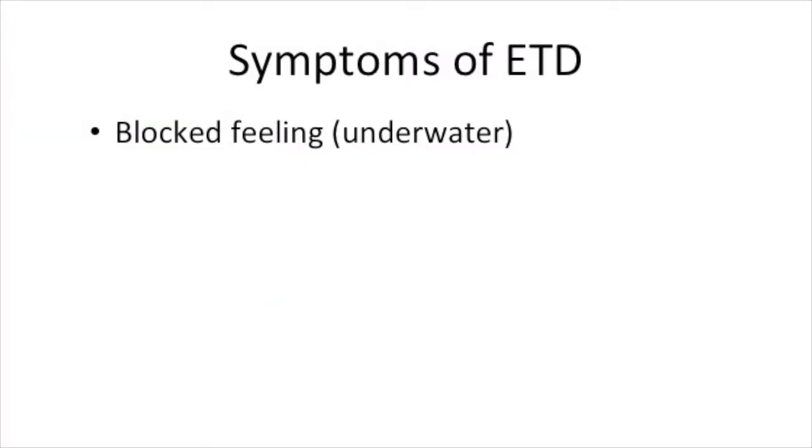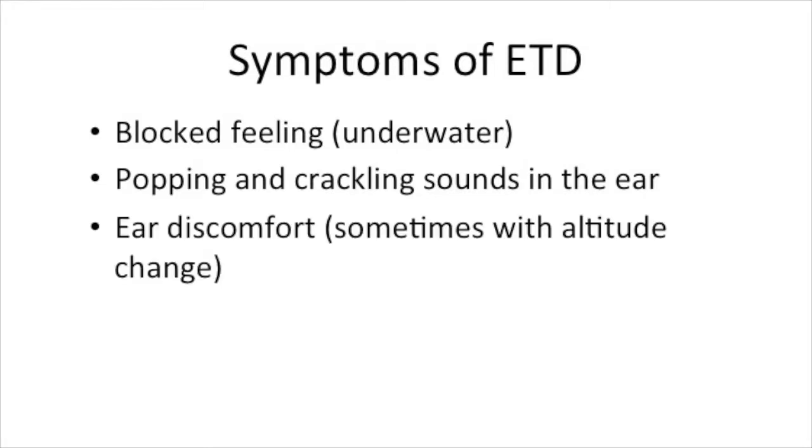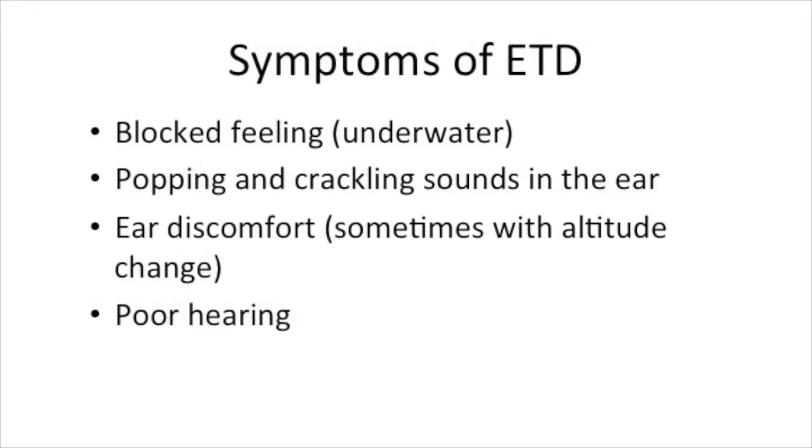The main symptoms that people get are a blocked sensation inside the ear, or feeling like you're underwater. Some people also describe popping and crackling sounds, which are worse when they have a cold or sinusitis, or if they're changing altitude. Many people will describe poor hearing and sometimes feeling imbalanced. Occasionally, individuals also experience symptoms such as tinnitus.